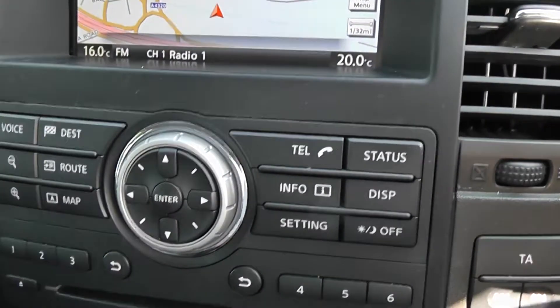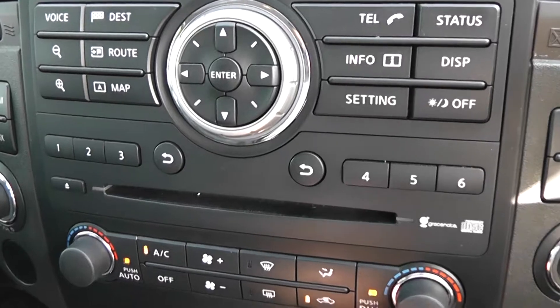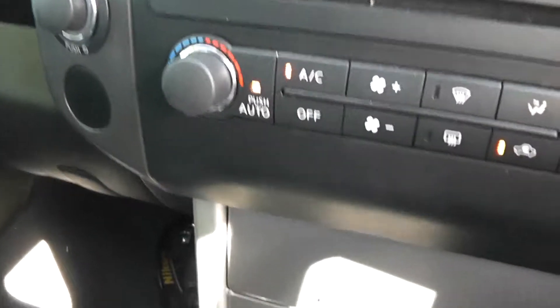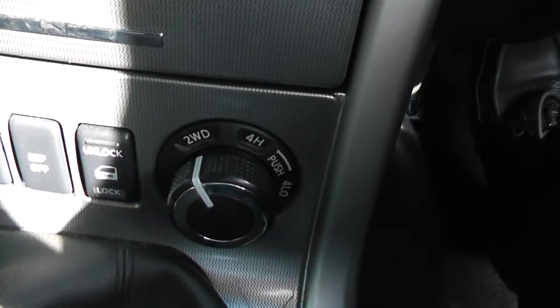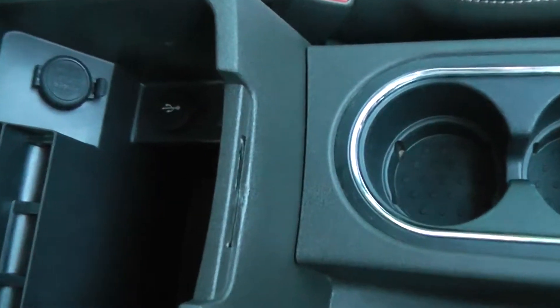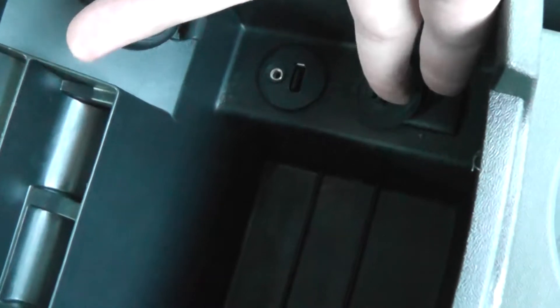The system is also Bluetooth-enabled so you can connect compatible mobile phones. Below that are controls for the dual-zone climate control, a storage area, and buttons for the heated seats. There's also an interior central locking button and a control for the switchable four-wheel drive. The centre console features a couple of cup holders, additional storage under the armrest, a 12-volt accessory socket, and aux and USB ports for connecting MP3 players or iPods.